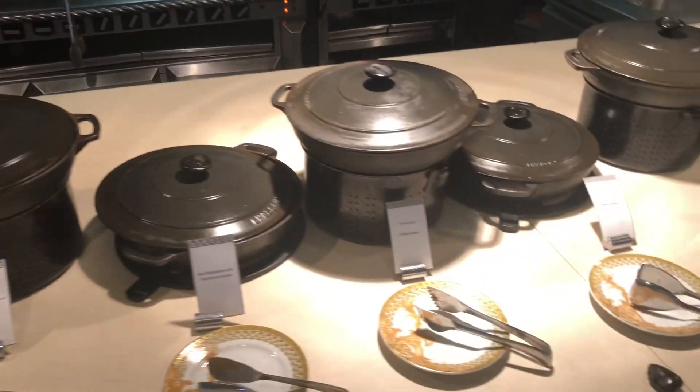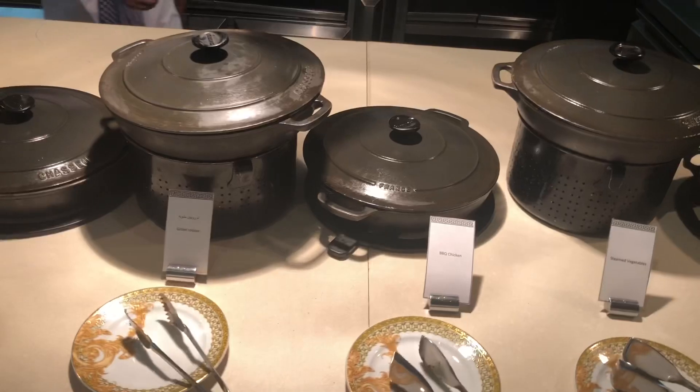Here we have the live cooking station and the hot food selection. What do we have today, chef?